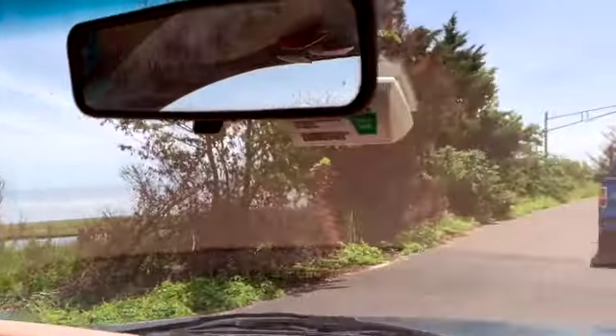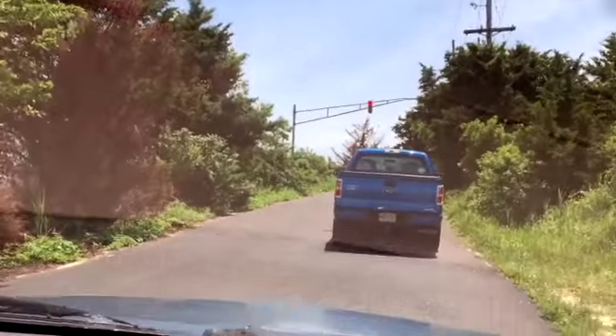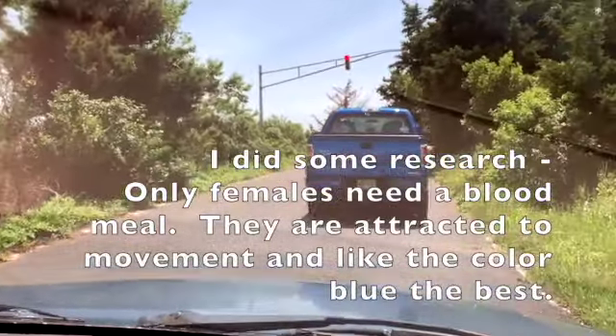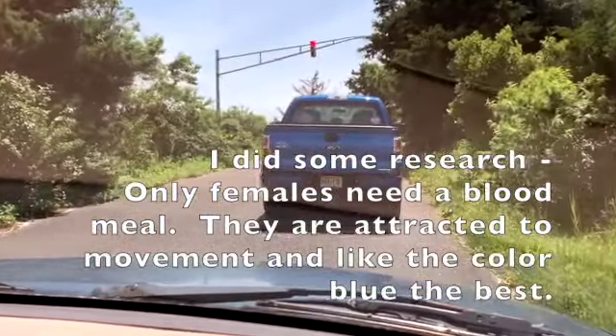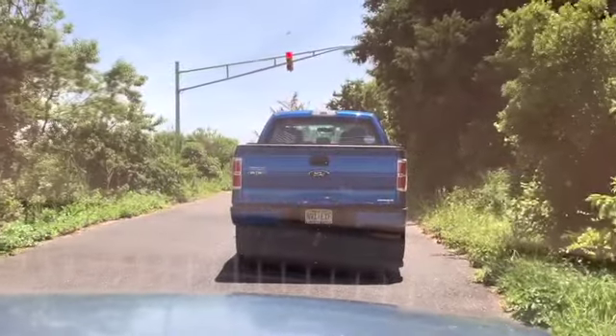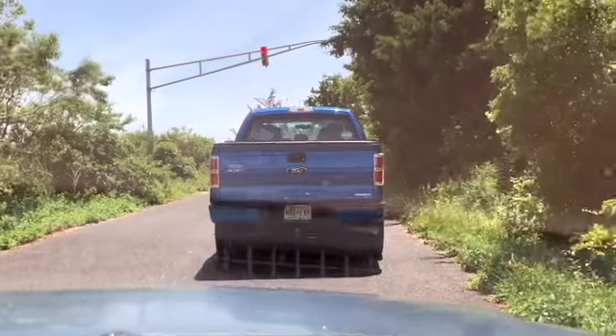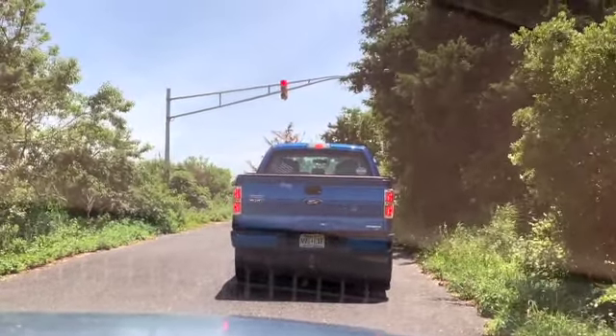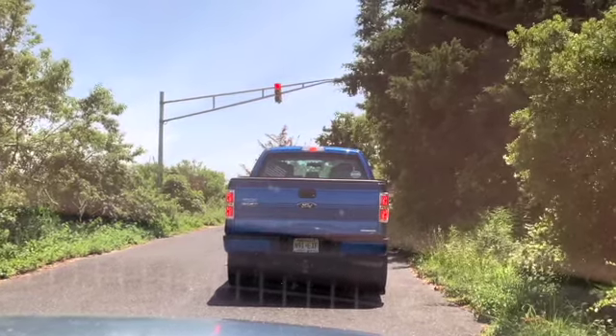I don't know if you guys can see these bugs flying around out here, but it is amazing. They're like attacking — why do they know to attack out here? Look at them all. It's almost like a cloud. You can actually hear me in the car. It's like a horror movie with the birds.